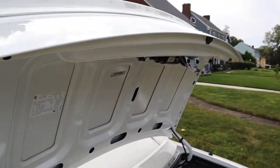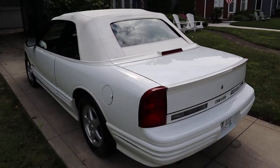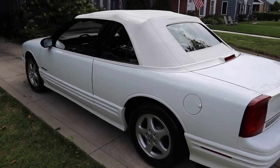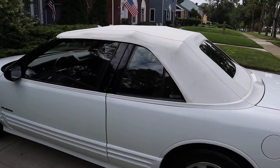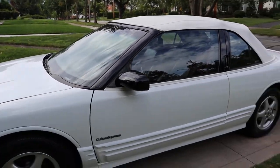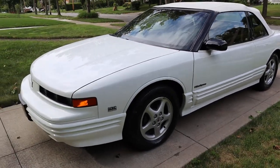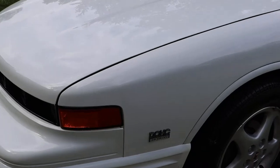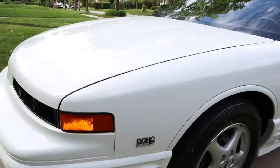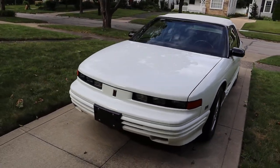No rust on this car whatsoever. Never saw any winter use. Paint is gleaming and gorgeous. The white convertible top is not discolored or anything like that — it's nice and clean. The alloy wheels are without blemish. And it does have the optional 3.4 liter dual overhead cam engine.